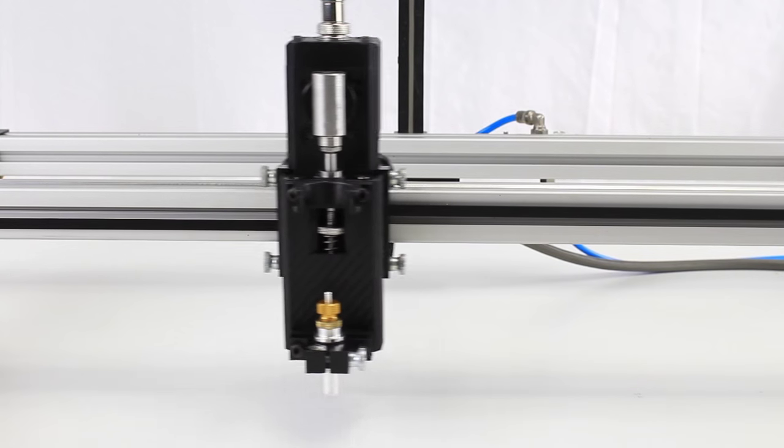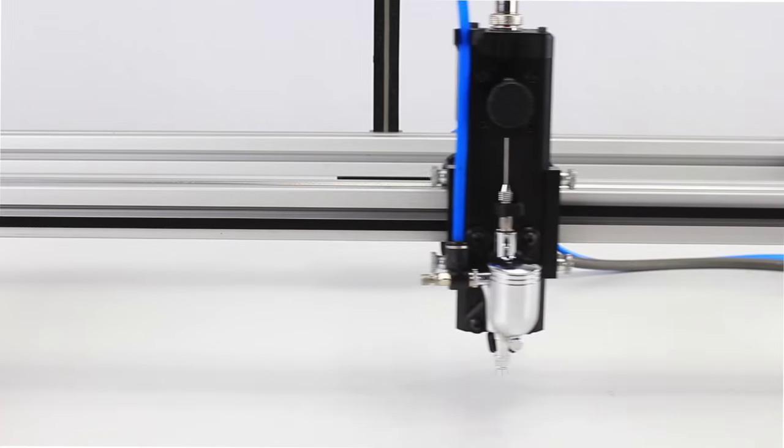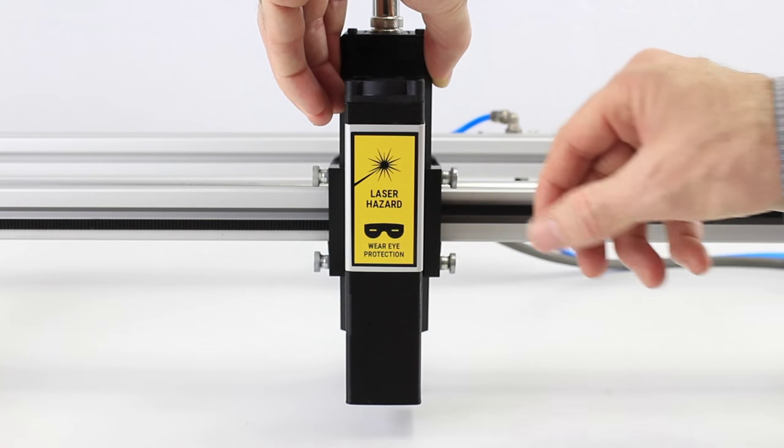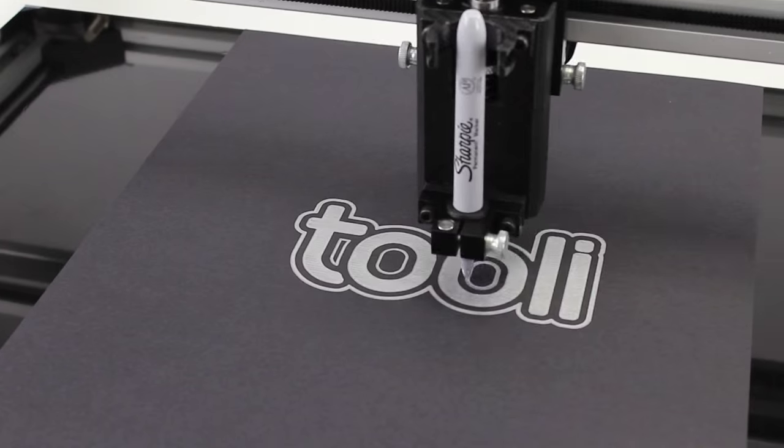Thule was designed as a multi-function robotic tool from the ground up, with a strong focus on usability. Tools swap out in only seconds, making multi-tool creations effortless.